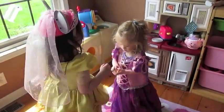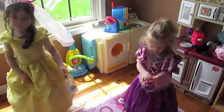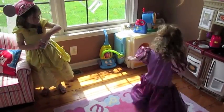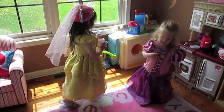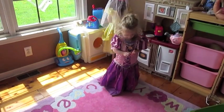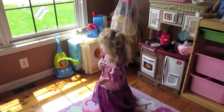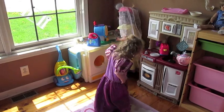Less than an hour after making that last video, the girls are up and playing in their dresses. Here you can see the 2T still fits on Bella, just a little bit short. She's wearing her Queen Elsa dress. So obviously our dresses get a lot of use around here.